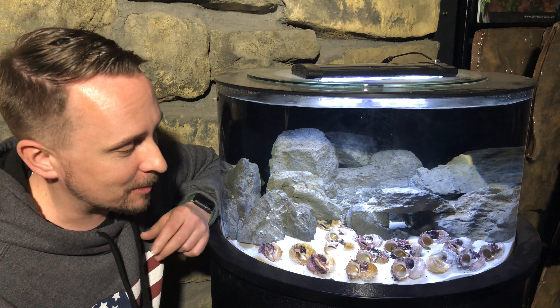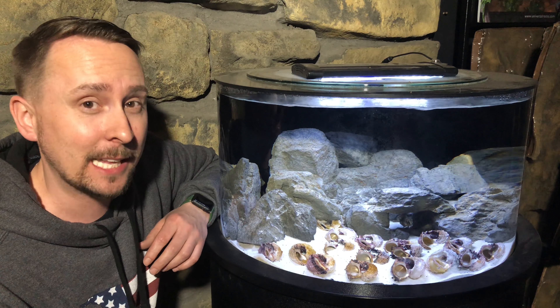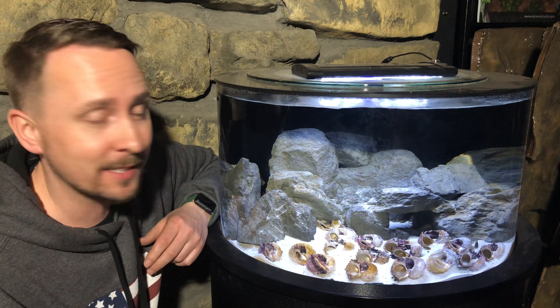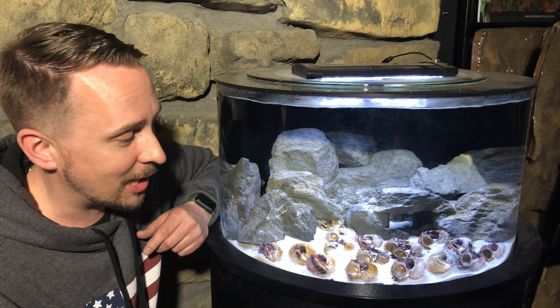I've got some compressiceps, some julies, and some brevis sunspot in here. I'm also possibly thinking about adding leleupi, but I'm not sure yet — I want to give it a little pop of color. The rocks are stacking rocks from Universal Rocks, just placed in there. Gives it the rocky atmosphere for the non-shell-dwelling and gives the shells for the shell-dwelling.